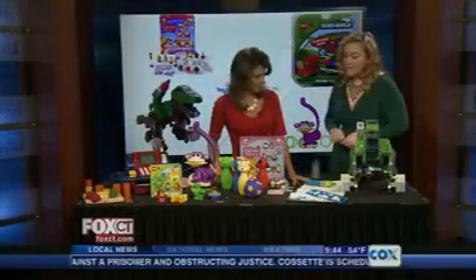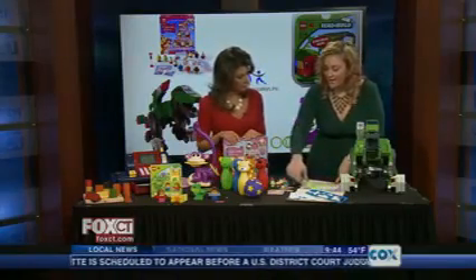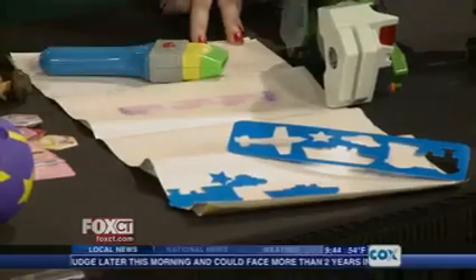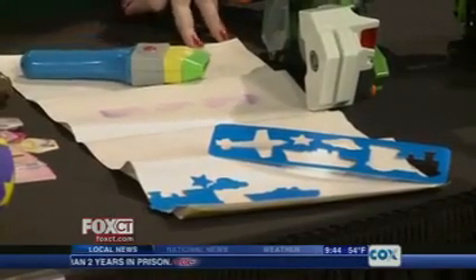This is TechnoSource's Glow Crazy line — this is their Pattern Painter. This brush has 50 different patterns or free draw, and it comes with stencils. You can put this on the table or on the wall. This one works in the light, but there's also glow-in-the-dark paper. Kids love glow in the dark — it's always fun.